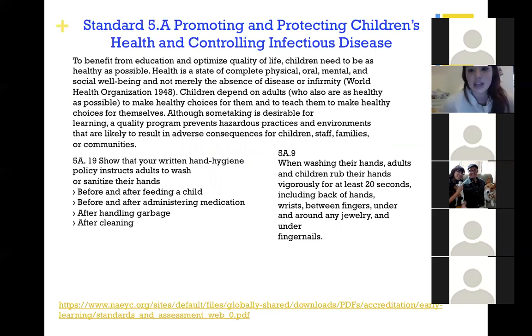Section 5A talks about children's health and controlling infectious disease. The overview is that you're using really great hand hygiene — programs that are NAEYC accredited show teachers and students always washing hands: before and after feeding a child, before and after administering medication, after handling garbage, and even after cleaning. Remember after using bleach to go back and wash your hands. Section 5 as a whole talks about using all these regulations to benefit education and optimize quality of life.